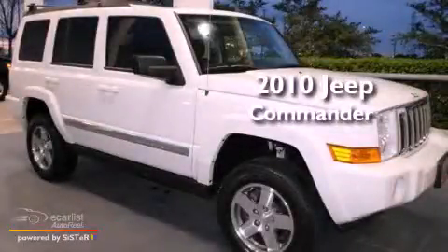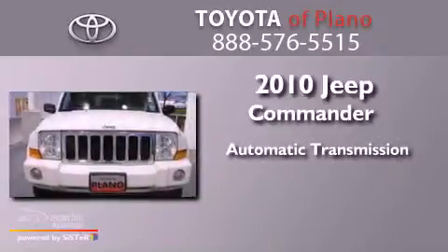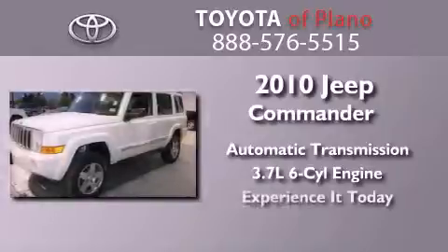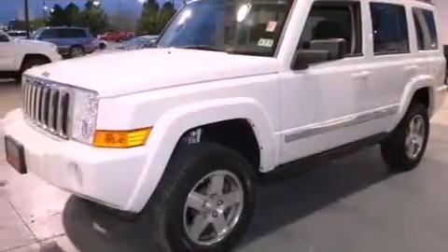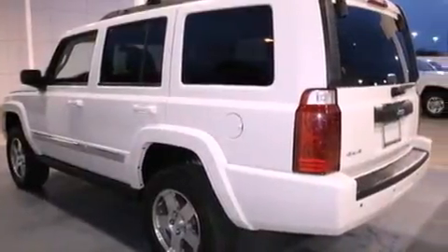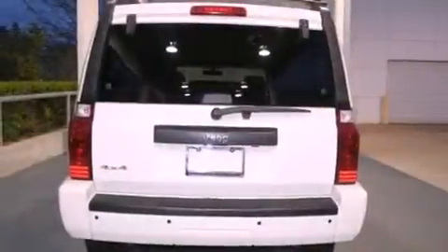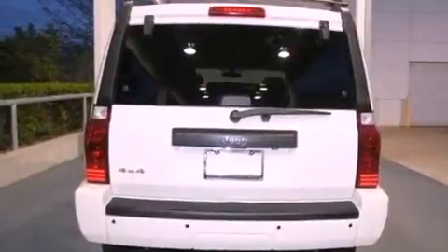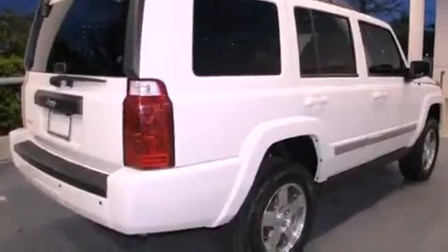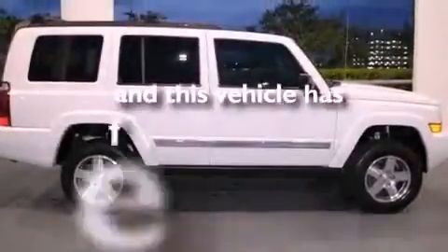This is a 2010 Jeep Commander. This SUV has an automatic transmission and a 3.7-liter V6. Features include aluminum wheels, a low tire pressure indicator, cruise control, a Sentry Key theft deterrent system, front and rear floor mats, fog lamps, a full-size spare tire, stability control, and a multi-function display.